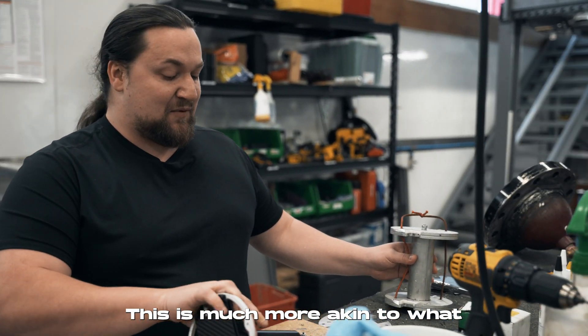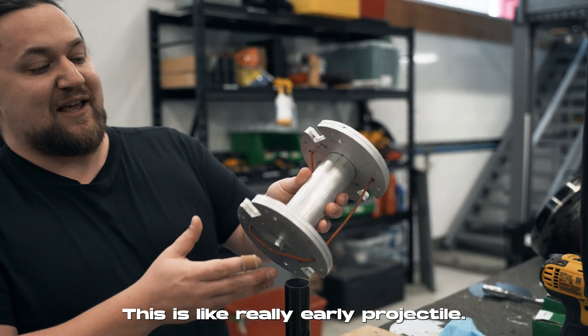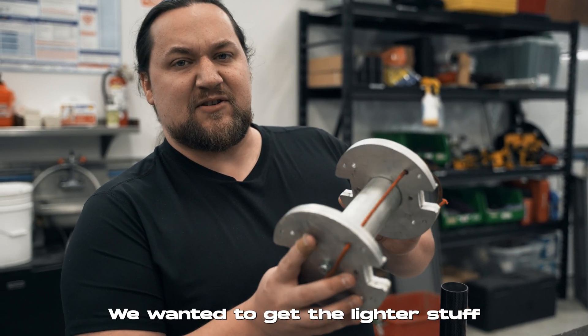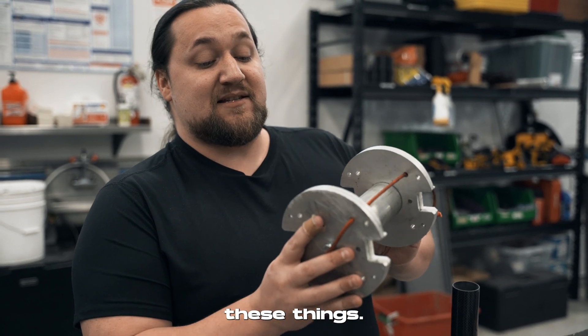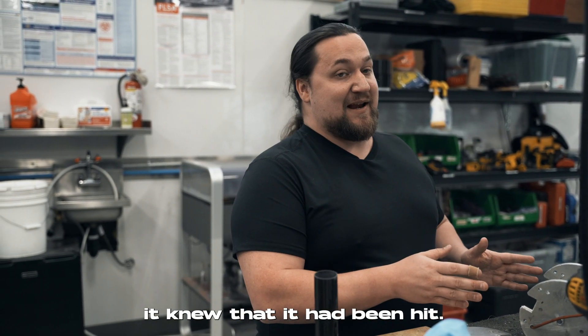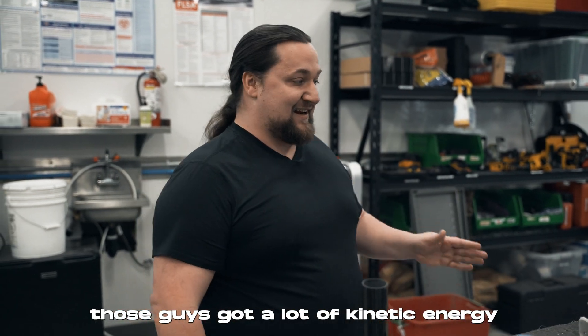This is much more akin to what we used to be launching — a really early projectile. This thing weighs about a kilogram and a half. We wanted to get to lighter stuff so we could reach higher speeds. But these things definitely came out of the tube in one piece, and let me tell you, that safe full of concrete knew it had been hit — those things had a lot of kinetic energy in them.